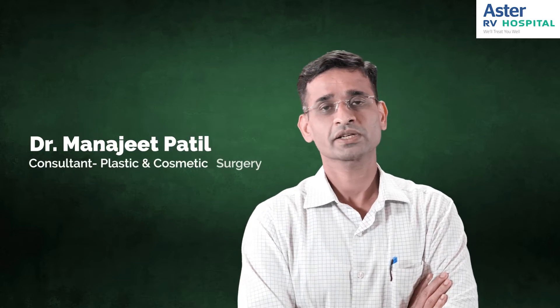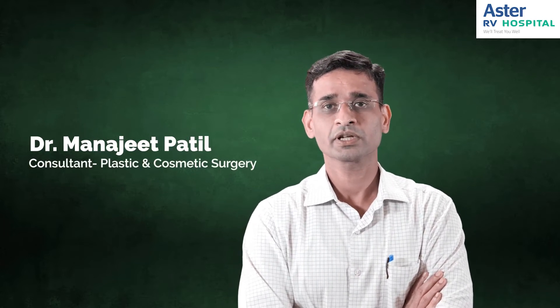Hello, myself Dr. Manjit Patil, consultant plastic and cosmetic surgeon working at Astra RV Hospital, JP Nagar.